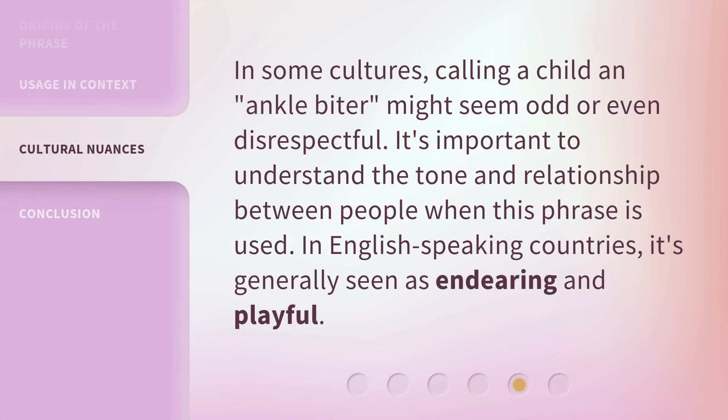In some cultures, calling a child an 'ankle biter' might seem odd or even disrespectful. It's important to understand the tone and relationship between people when this phrase is used. In English-speaking countries, it's generally seen as endearing and playful.